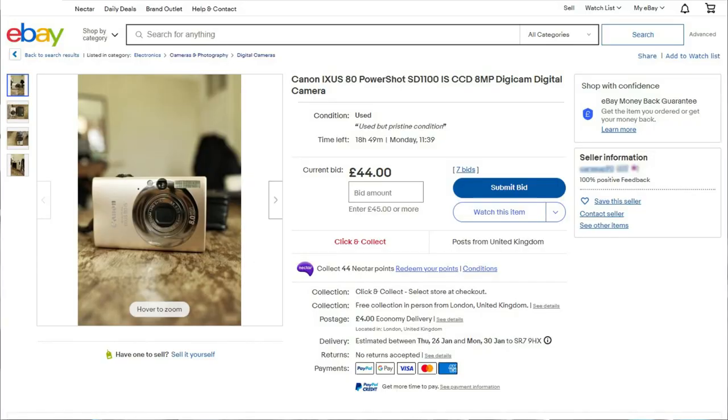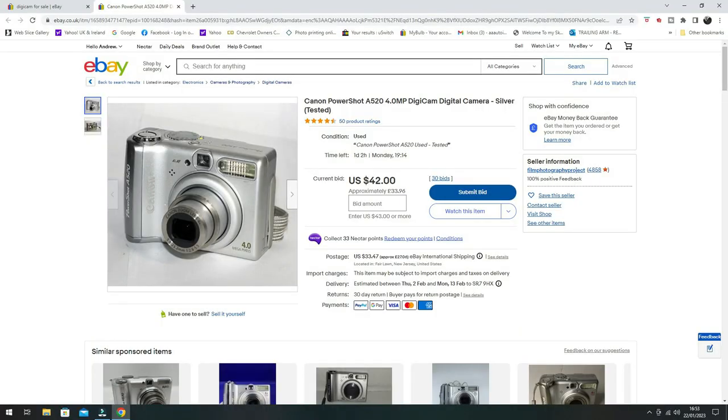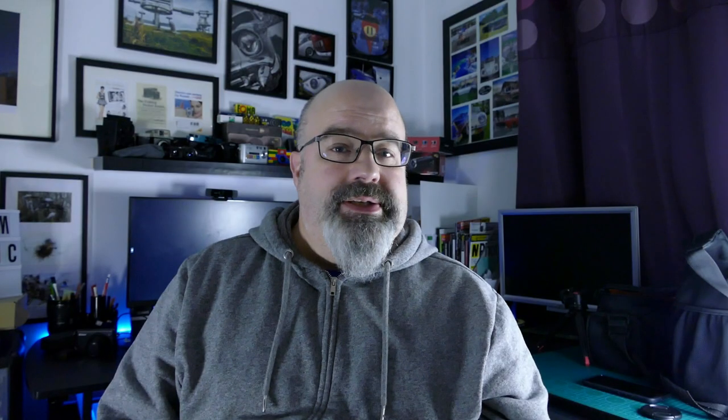eBay is the obvious answer for finding digicams, but I've noticed that quite a lot of cameras in this genre have started to increase in price quite a lot. Early digital cameras, particularly some of the Fujis and Canons, are the ones that get mentioned a lot in vlogs and prices seem to be on the rise.